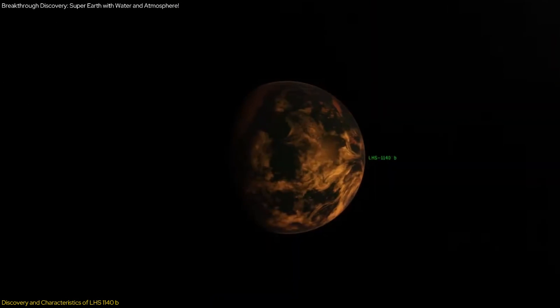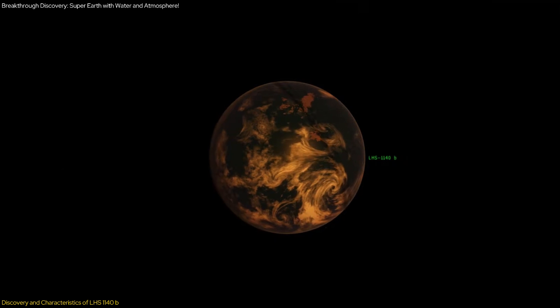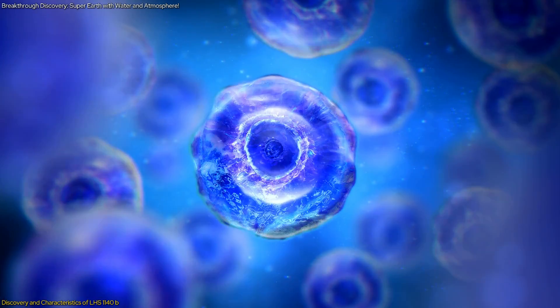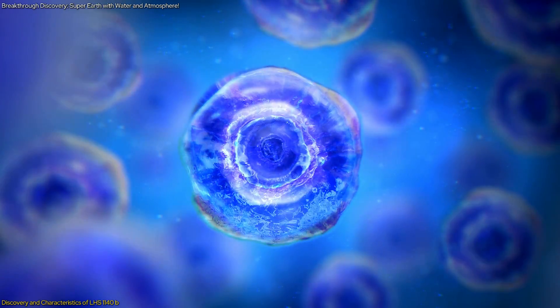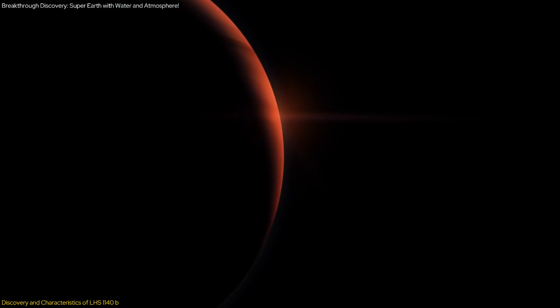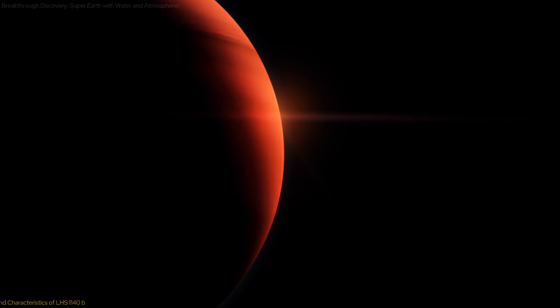The discovery of LHS-1140b as a super-Earth opens new avenues for research. Scientists are now particularly interested in exploring its atmospheric composition and potential biosignatures, which could offer further clues about the planet's habitability. The potential to find an Earth-like atmosphere on LHS-1140b makes it a prime candidate for future studies and missions aimed at uncovering extraterrestrial life.